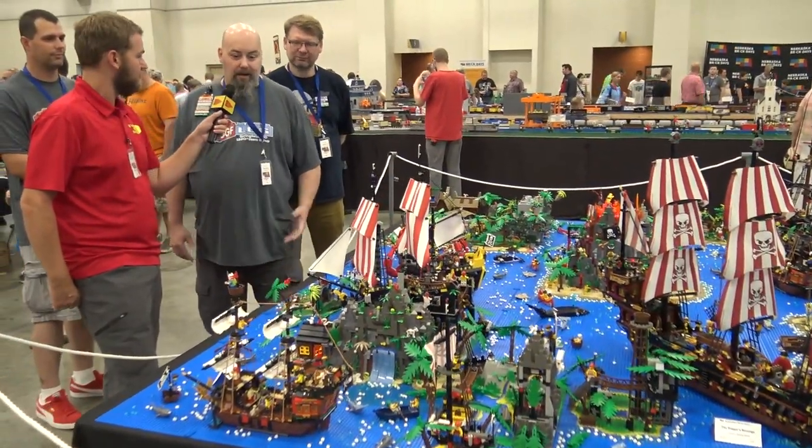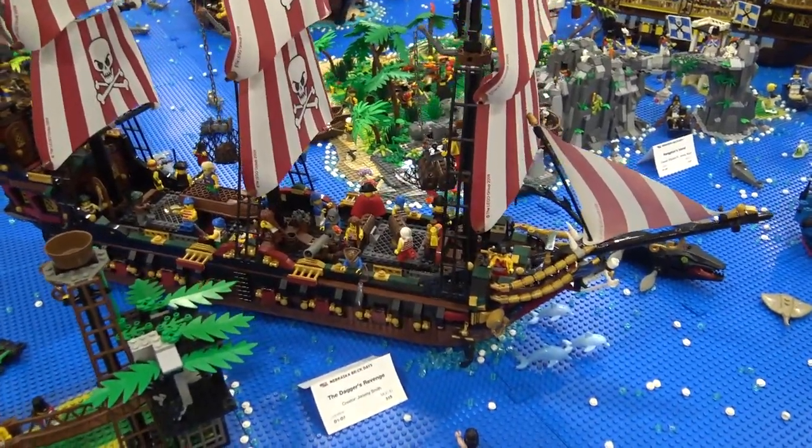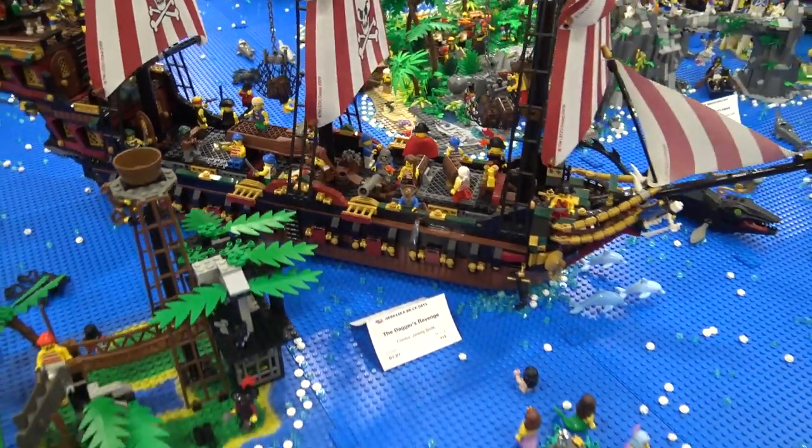Our LUG is only about two years old, so we're kind of fresh at it — new guys on the block. Everybody starts somewhere, and this is a great start. Before we go any further with the other ships, let's take a look at that island over there.